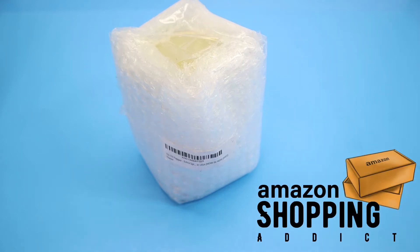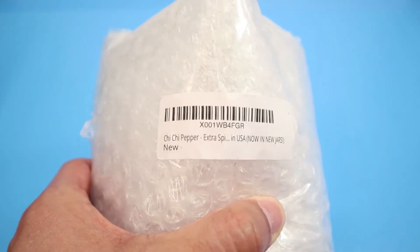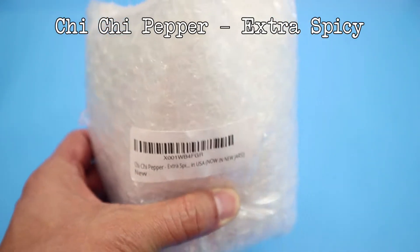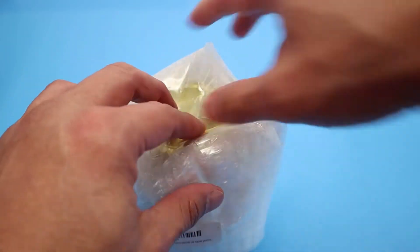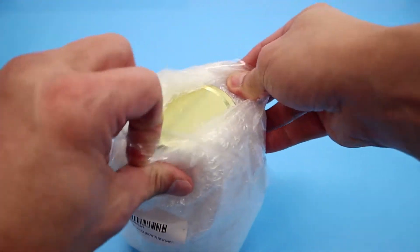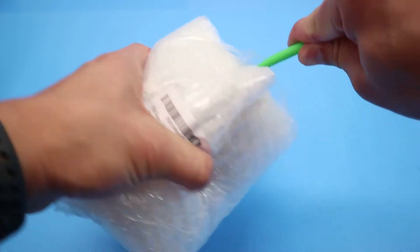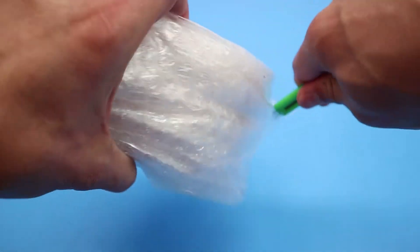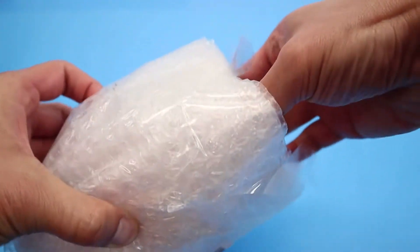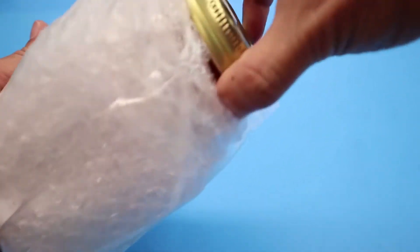Hey shopping addicts, today I have something really quick to show you. This is Chi Chi Pepper extra spicy — it's made in the US. It's a hot chili oil. I typically don't buy too many food-related things on Amazon, other than maybe candy or beef jerky, but I tried this one time and I really liked it. I bought the mild before, and now I'm going to try the extra spicy.